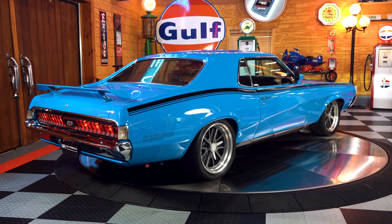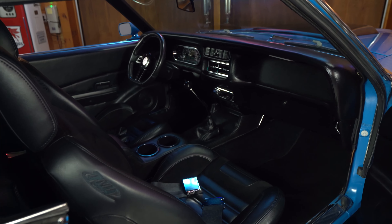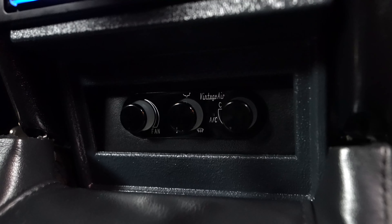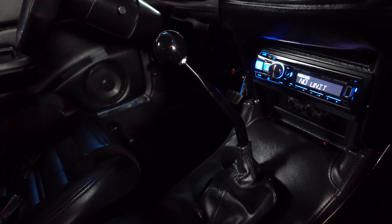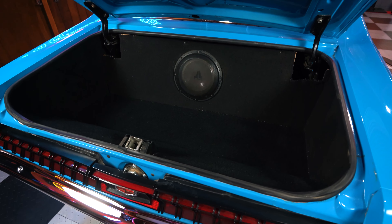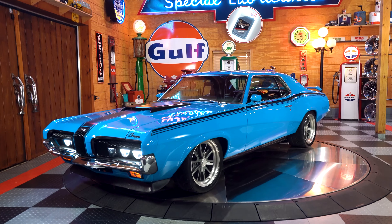On the interior, a TMI interior with black suede seats, custom-made digital gauges, power windows, vintage air conditioning, and even a rocking Alpine sound system with a subwoofer all come together in this super-custom Pro Touring finish.